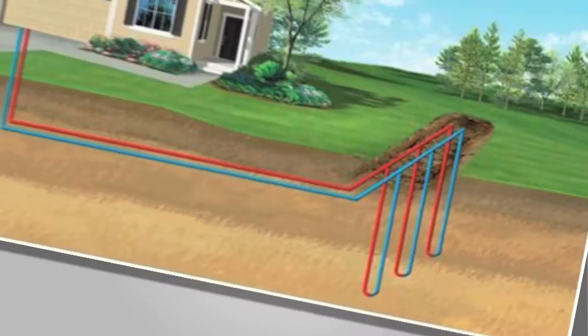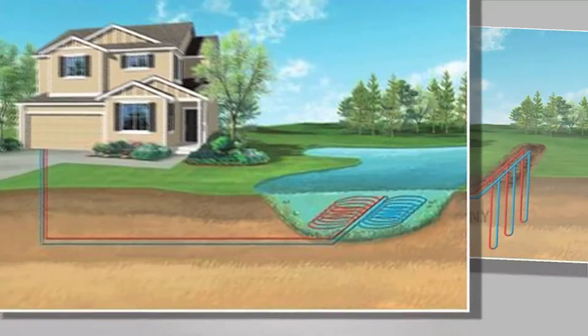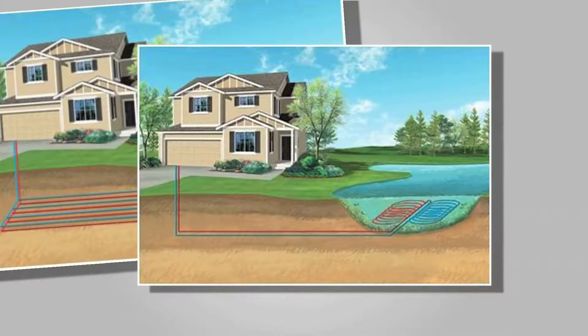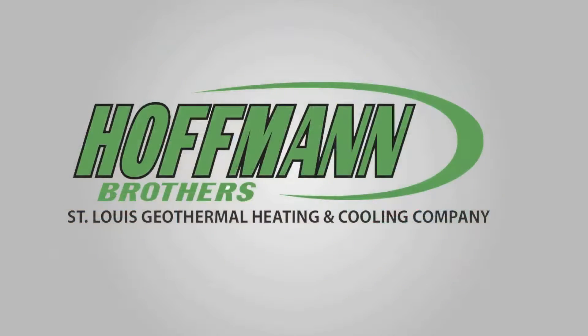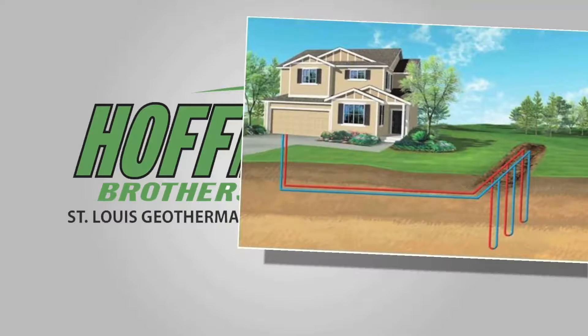There are multiple ways to get geothermal systems into the ground. You can use vertical loops, horizontal loops, lakes, or wells. In a city environment, which is where we're working most of the time, we use vertical loops because most people don't have the land to go horizontally.